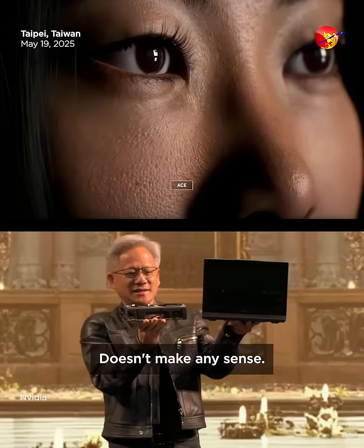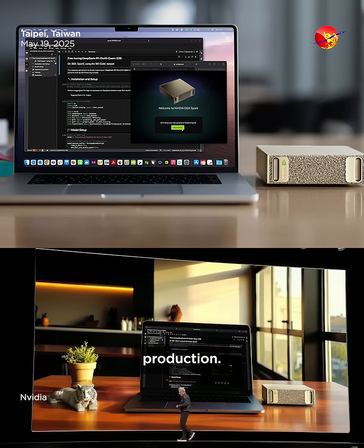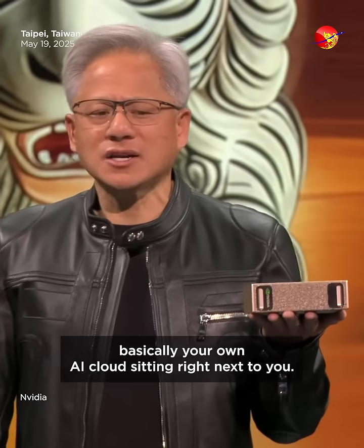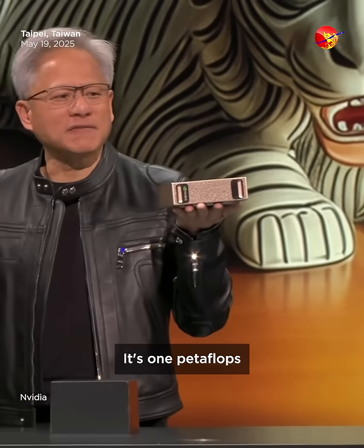In here — does that make any sense? This new computer we call DGX Spark is in full production and will be available shortly, probably in a few weeks. Basically your own AI cloud sitting right next to you, always on, always waiting for you. DGX Spark — it's one petaflop.